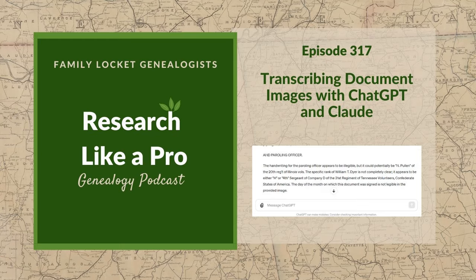Today's episode is sponsored by Newspapers.com. Hello everyone, welcome to Research Like a Pro. I'm really good. I've been experimenting with the new ChatGPT 4.0 and just learning more about it. It's been interesting.